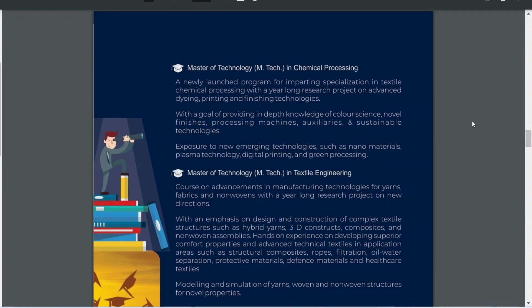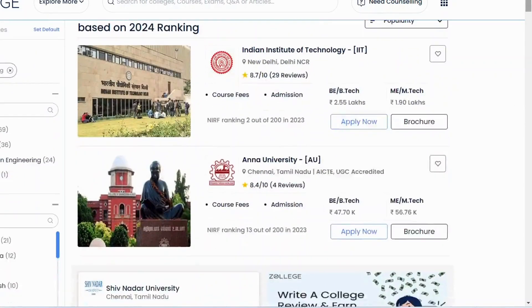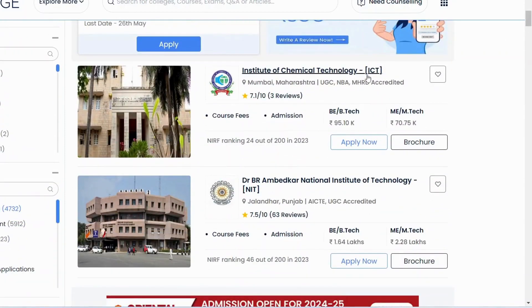IIT Delhi is one of the best colleges for textiles. If you are from South India, Anna University is also a very good university for textiles. There is also ICT, which covers textile chemical processing — the area where you are taught about dyes and chemicals used in textile processes.